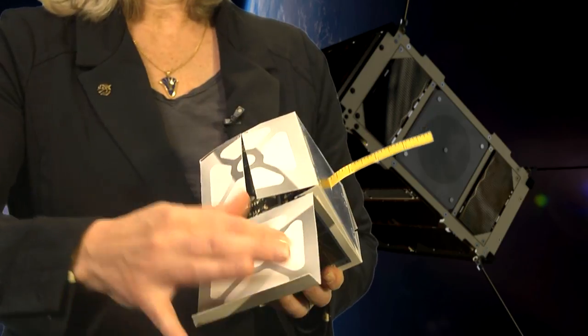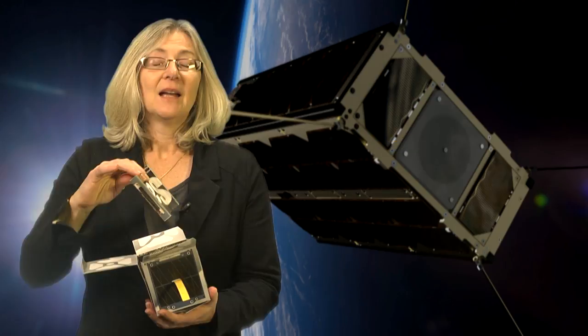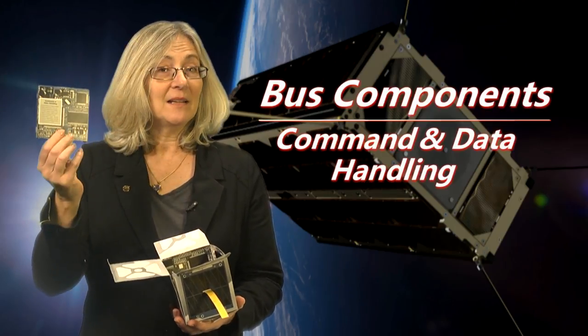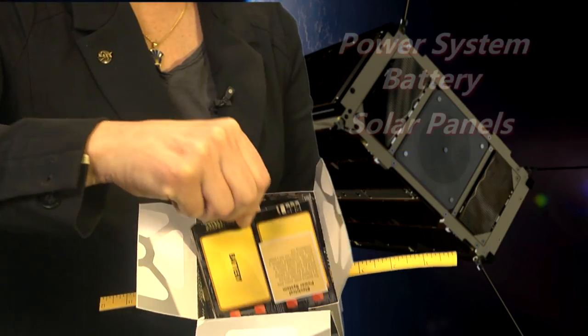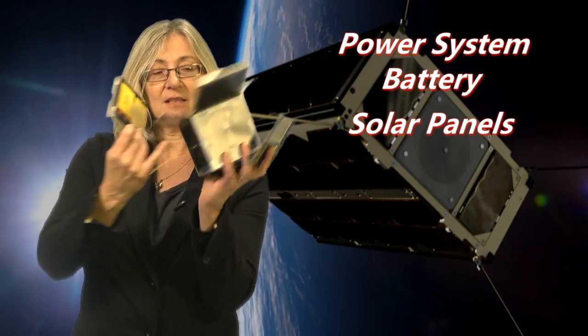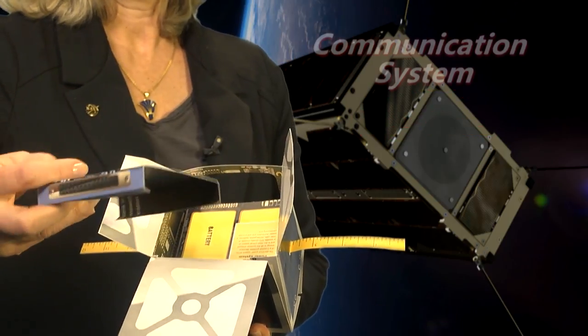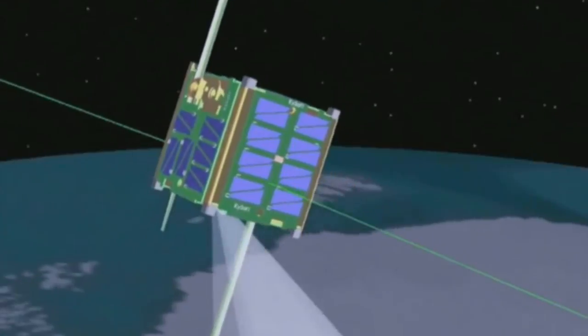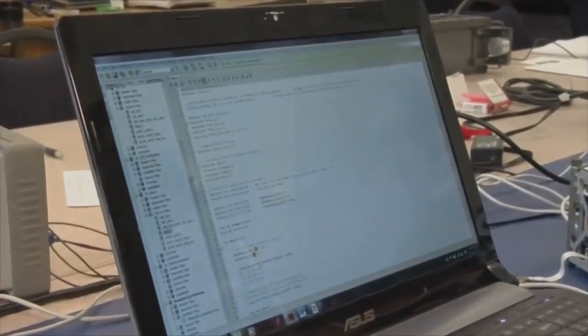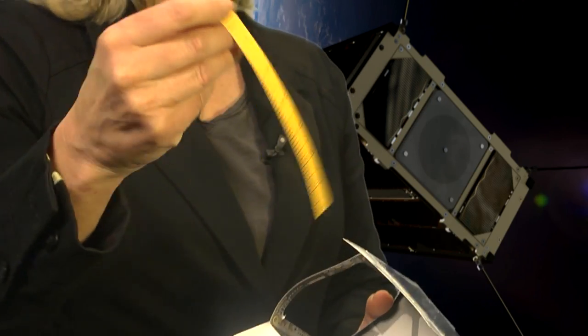You might be wondering, what is in these small little CubeSats? Let me show you with this little model that I have. You might have a sensor or an instrument that's really small. And you would also have what we call bus components — command, data, and handling. We have a power system with a battery and also the solar panels that you can see here. There's also a communication system that controls the data that goes down, as well as receiving commands that come up. And here is your antenna.